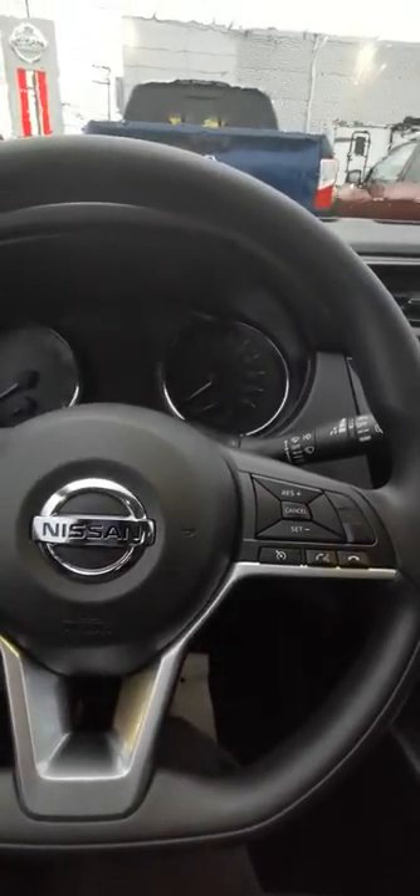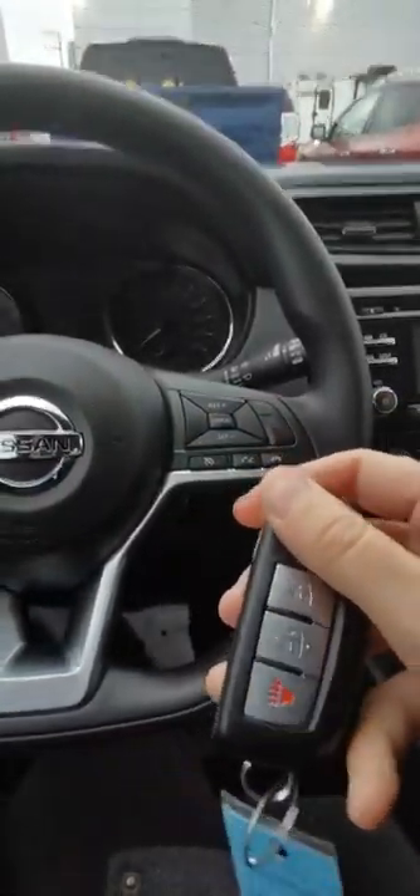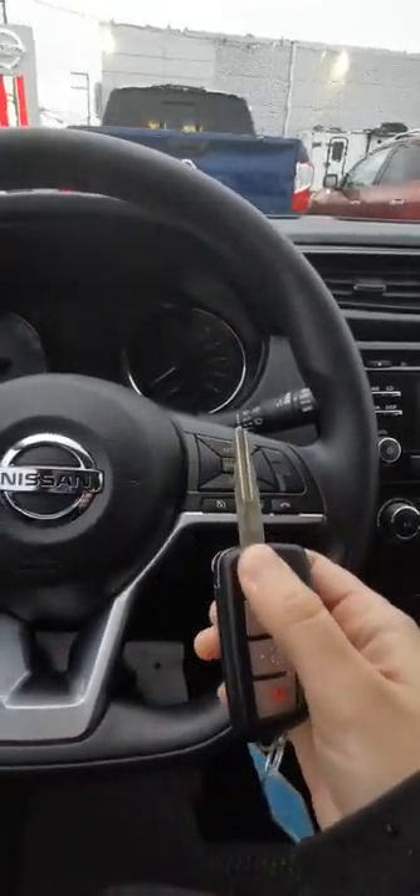Step in here. You get this drive assist display that pops up there. You get keyless entry, so you get that nice little fob that lets you get into the car without using a key. But you do also have a key start — turn that bad boy on, hear her purr, watch the dials go.